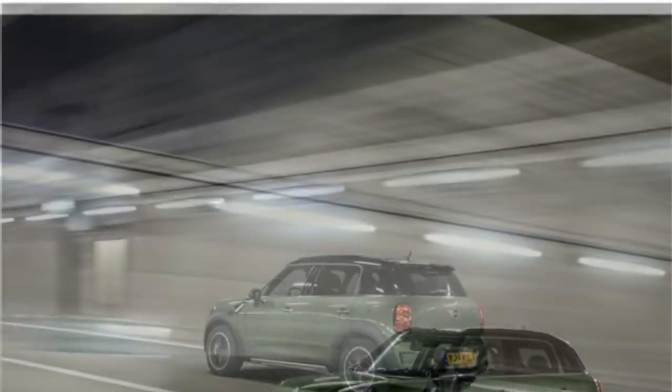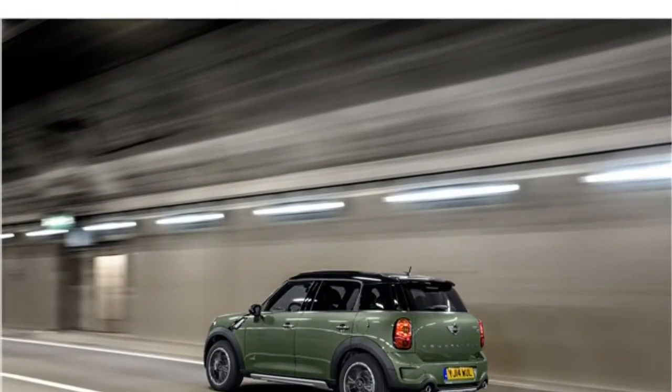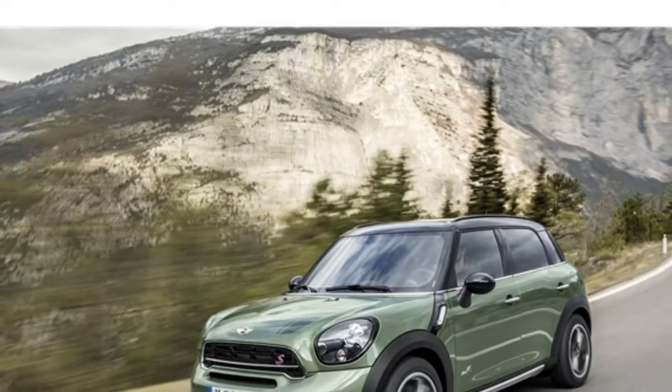All-wheel drive and similar infotainment features all at a lower price, making it a good possible alternative. Compare the Countryman and Clubman.